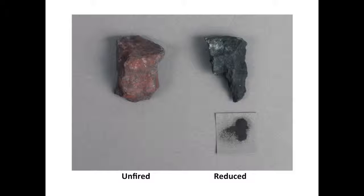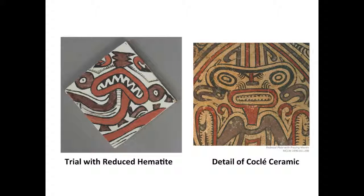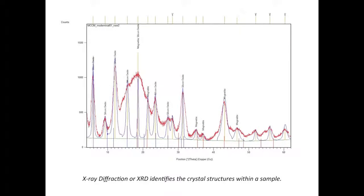To recreate this reducing atmosphere, a piece of hematite was heated in a pit fire. The fire was smothered by dirt and left to cool. Once the hematite was cool, it was ground and applied as a slip on a test tile, and the test tile was fired. Although an inappropriate color was achieved using this technique, magnetite was present, as seen in this X-ray diffraction pattern. None of the four ceramics sampled from the Carlos Museum's collection had any magnetite.